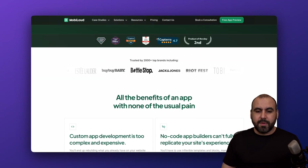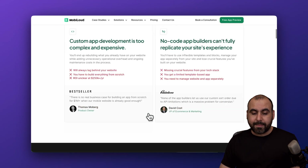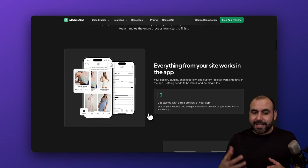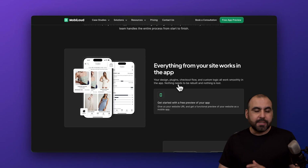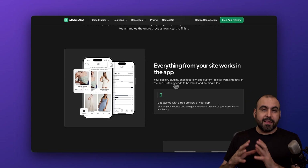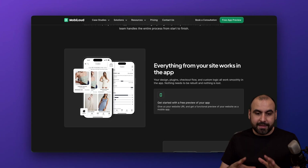Things I want to highlight here are the recommendations from Capterra, G2, and GetApp — they got really good recommendations. For example, everything from your site works in the app. So if you have features like promotions or special things happening on the website, they are going to work on the mobile app.